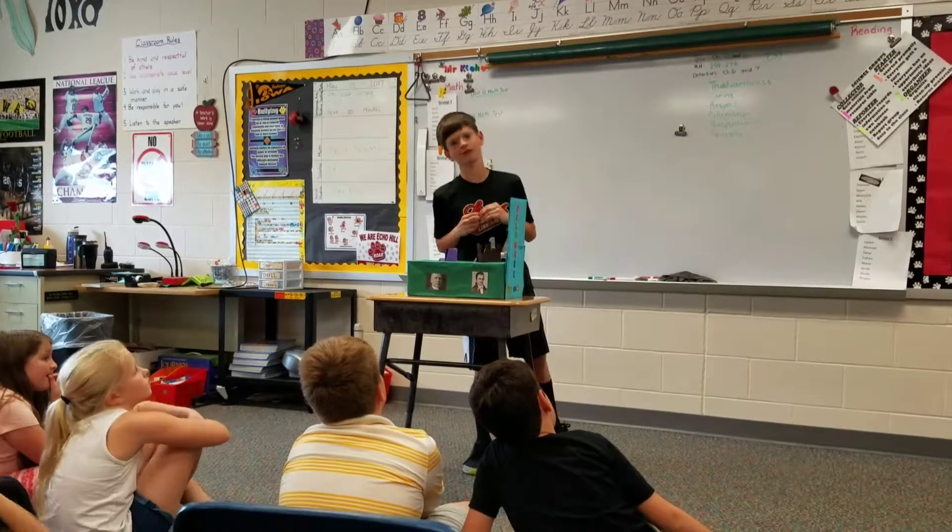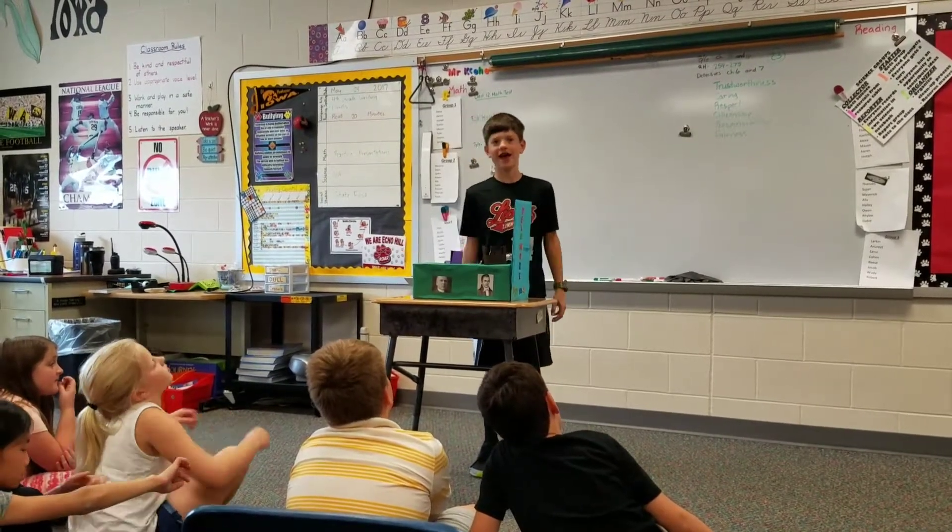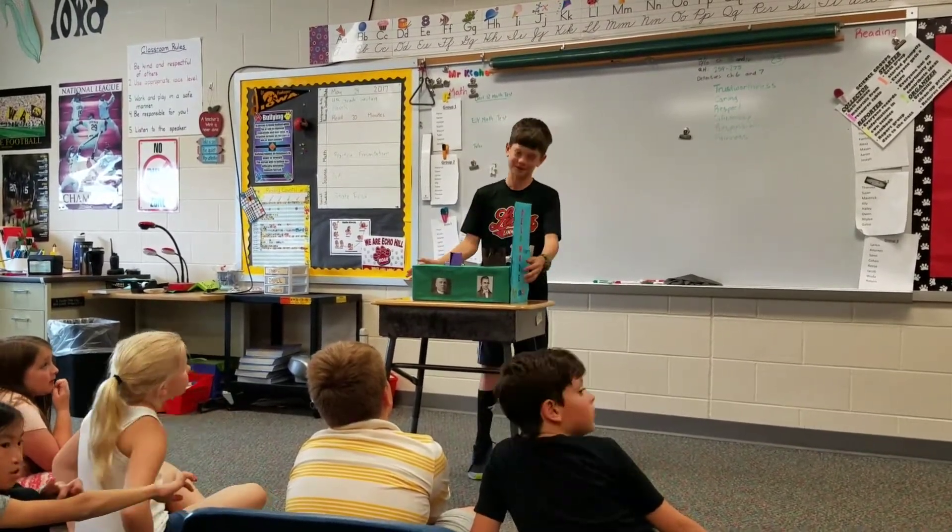Oliver Evans was an inventor and he invented the water power mill. Before he invented that, he worked in a flour mill and he was a prototype for future companies.